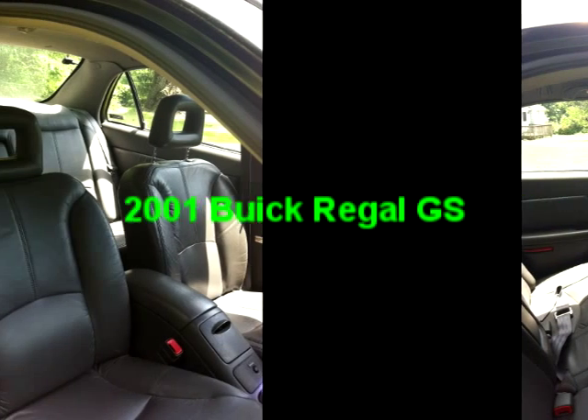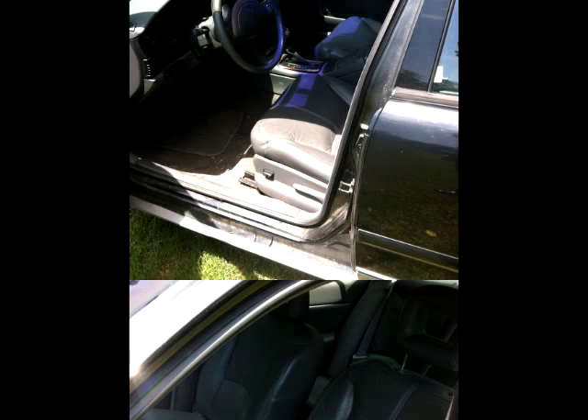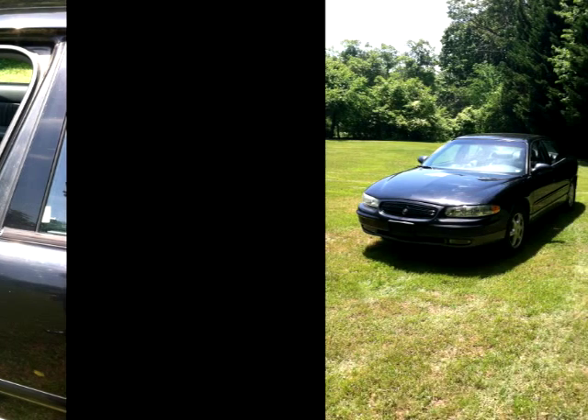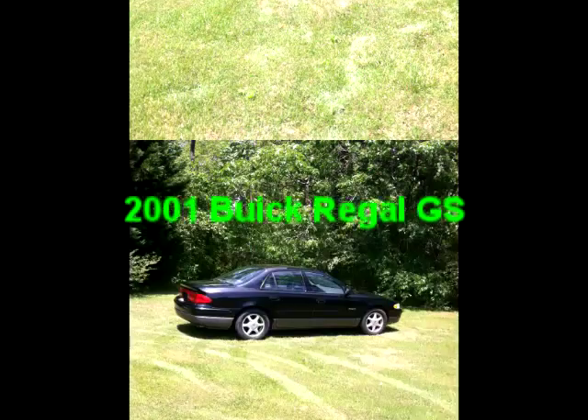New tires, premium sound system, door clicker to enter the car, CD player, cassette player, air conditioning, dachometer, cruise control, and adjustable steering wheel.